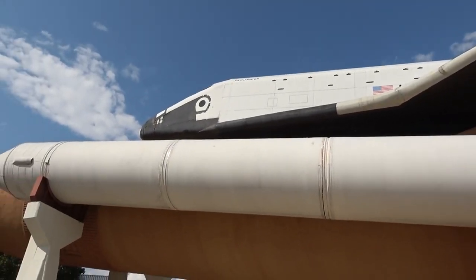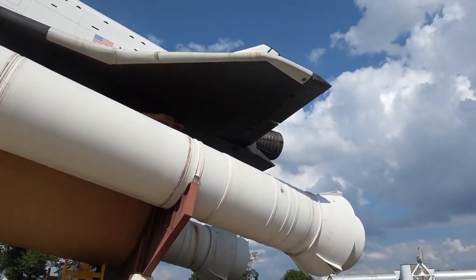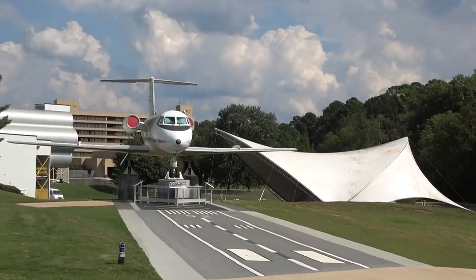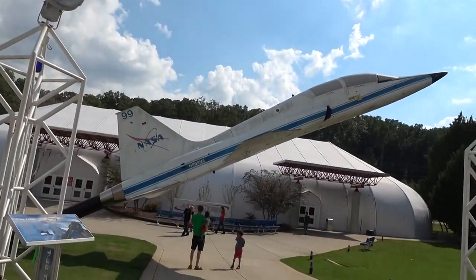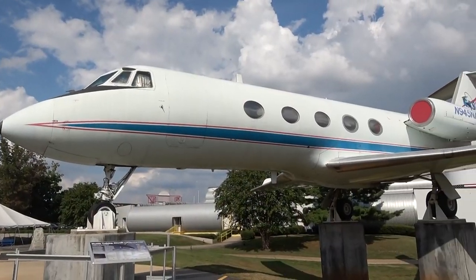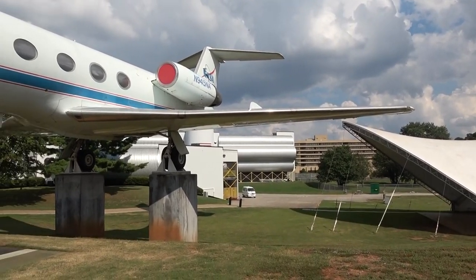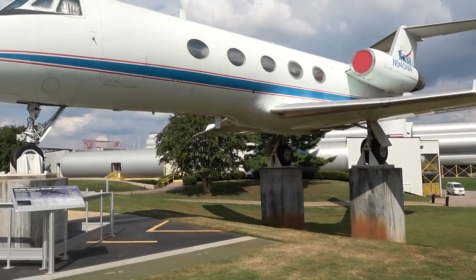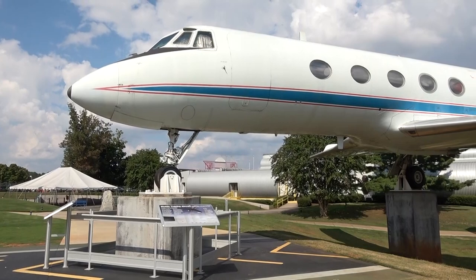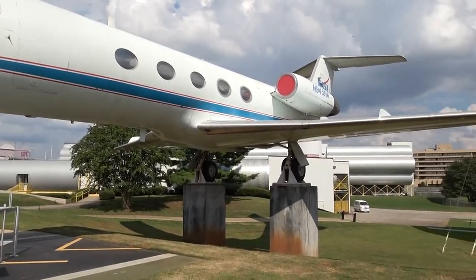There's a big orbiter right there. See, if you leave these things in the park too long, you know, the next thing you know, you've got a little baby aircraft coming out. So this right here is a Gulfstream II that they used for shuttle pilot training, to train them how to land. They had the cockpit modified to match that of the space shuttle. They got to fly around on a Gulfstream II the whole day.